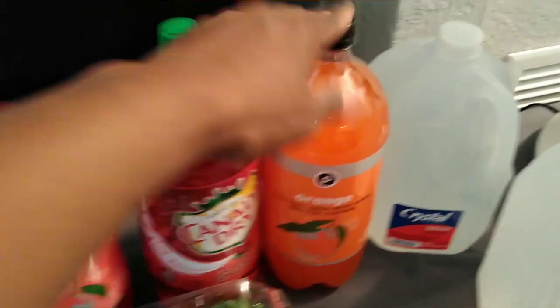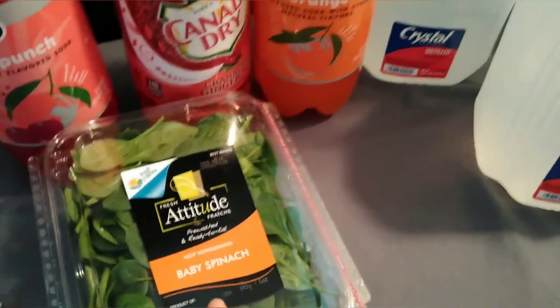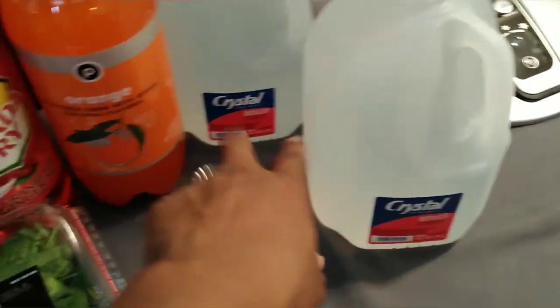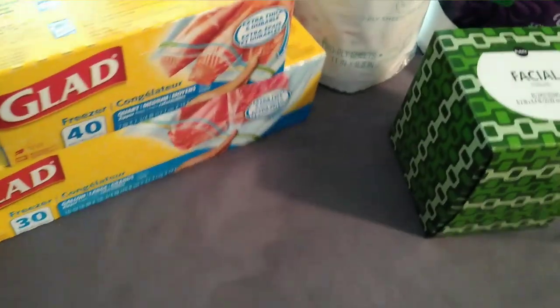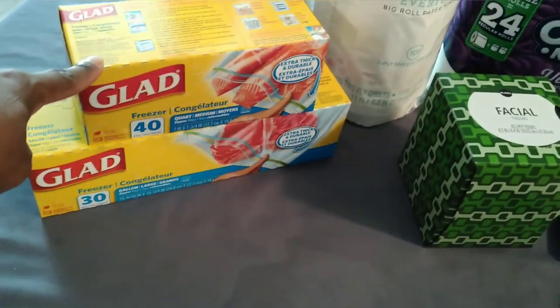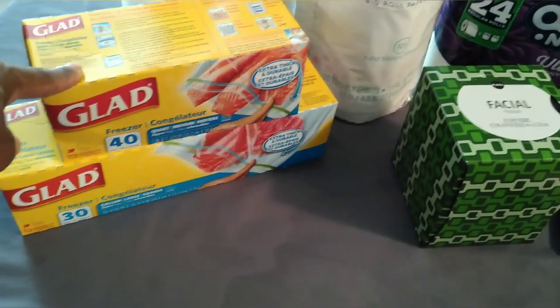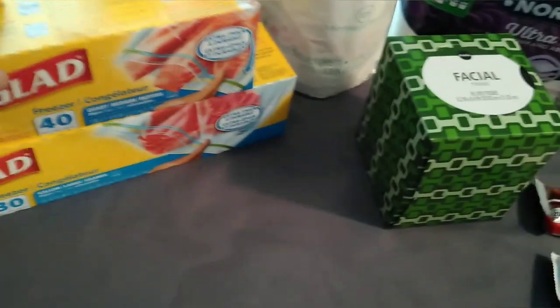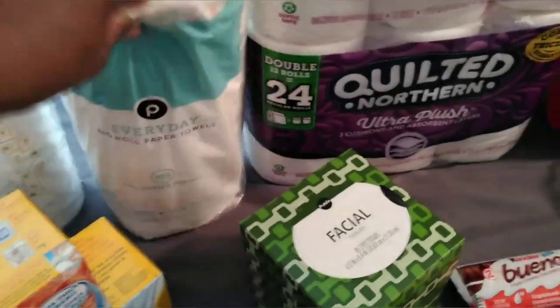I picked up fruit punch, cranberry ginger ale, and orange drinks — those were 99 cents each. Baby spinach, organic. Two distilled waters. A box of facial tissues — buy one get one free, so $3.49 for one and free for the other. Some Glad freezer bags, one quart size and one gallon size. Some little foam cups. And you could only get one paper towel roll, so I picked up one.